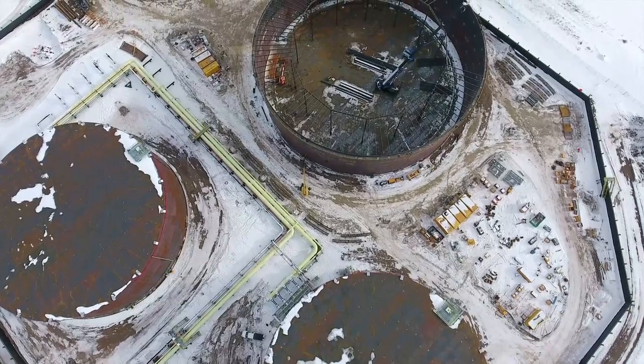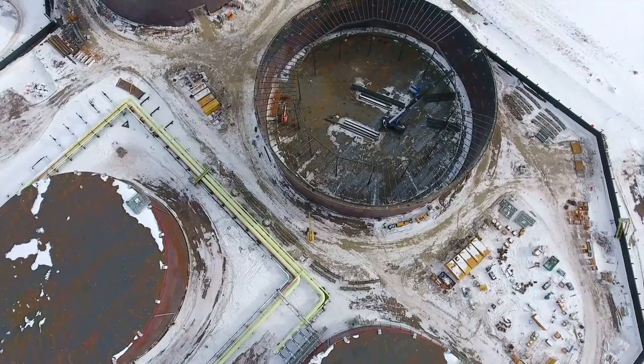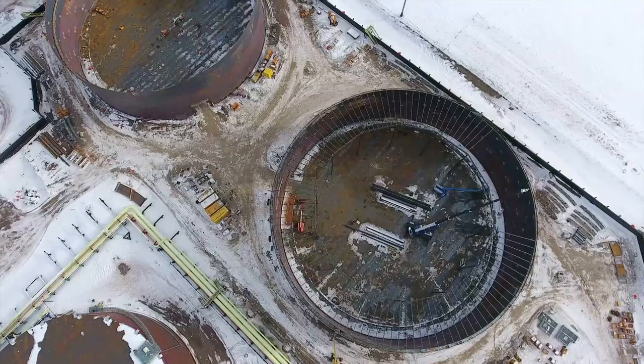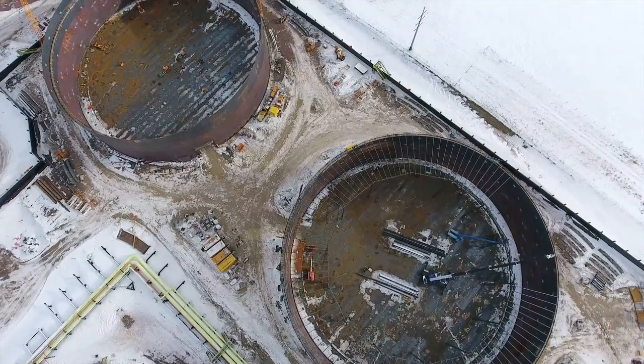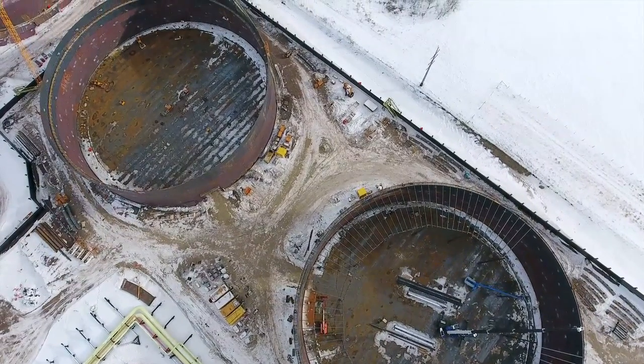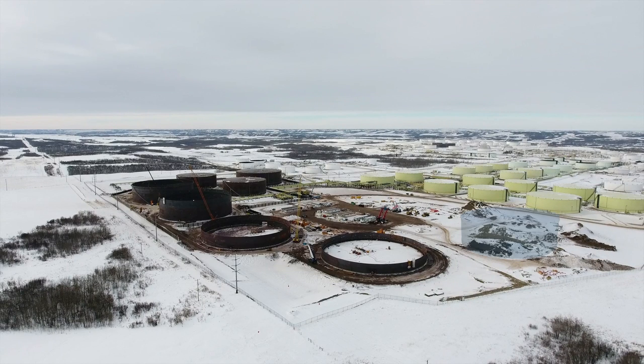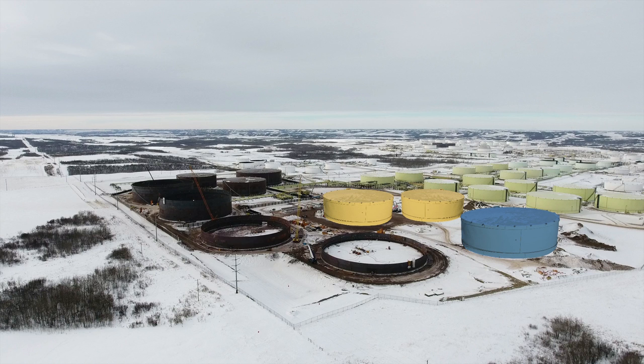You might be wondering why it takes 15 to 18 months to build a tank. A large part of that is winter — when the ground is hard, civil work cannot be completed, and it is challenging to pour foundations. To the right of the foundations for the Phase 3 tanks is where the Phase 4 tank will be built, with room available for two more tanks, which will fill out the top of the hill footprint. Once top of the hill is complete, it will be the largest area of development for Gibson to date, at 4.6 million barrels and 10 tanks.